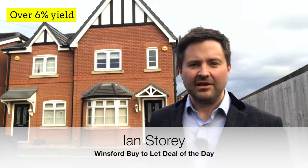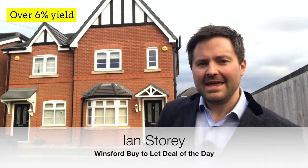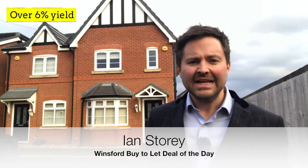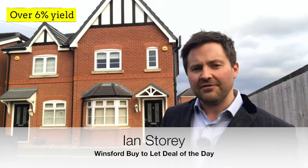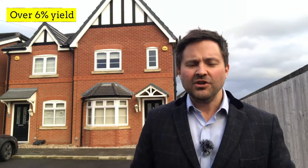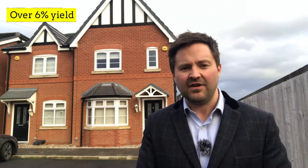Landlords, I've found another good buy-to-let deal for you. This property behind me here is on Pimlot Drive in Winstford. Now it's on the market for £130,000. Assuming that you could get it for around £125,000, you're going to comfortably get a rent of £650 per month.